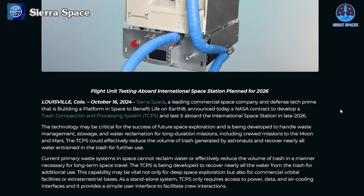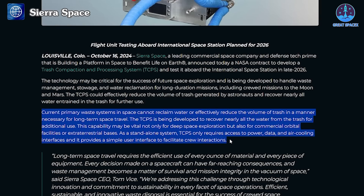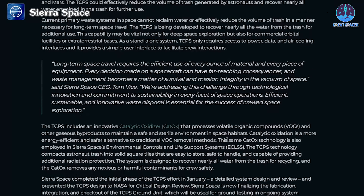This announcement highlights the pivotal role TCPS will play in advancing long-term space exploration. Sierra Space elaborated that the system would significantly reduce the volume of waste generated by astronauts while reclaiming nearly all water trapped within the trash for reuse. CEO Tom Weiss emphasized: long-term space travel requires the efficient use of every ounce of material. Every decision made on a spacecraft can have far-reaching consequences, and waste management becomes a matter of survival and mission integrity in the vacuum of space.